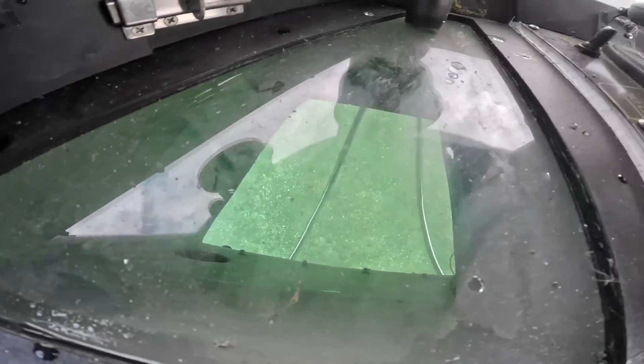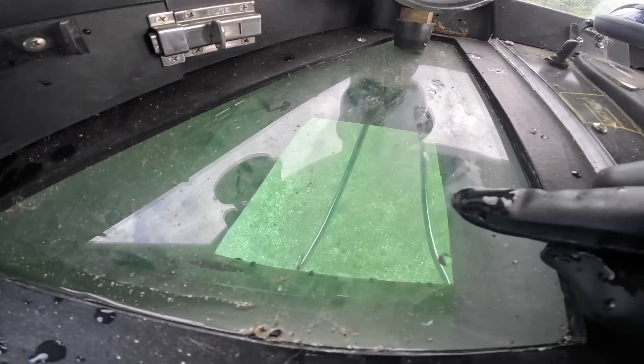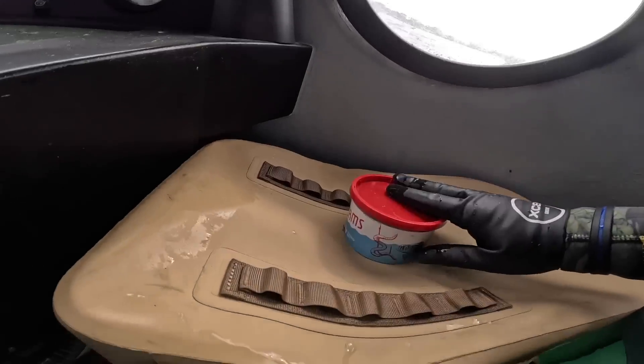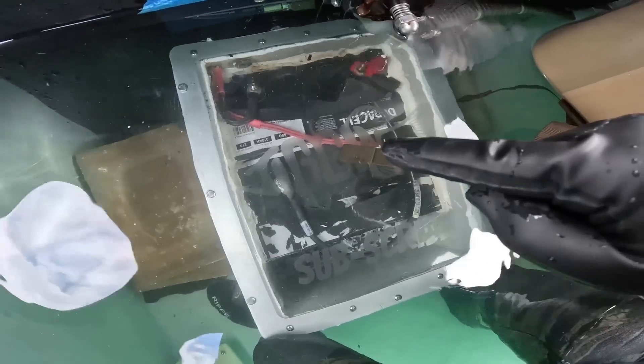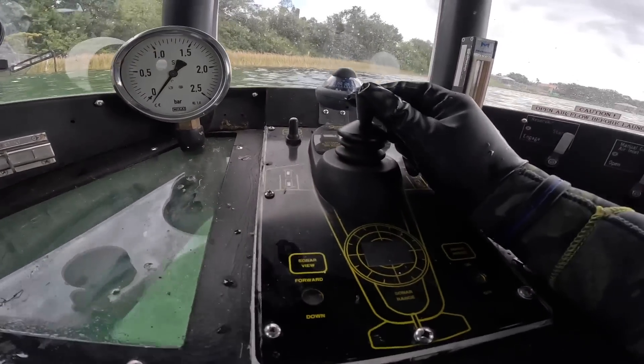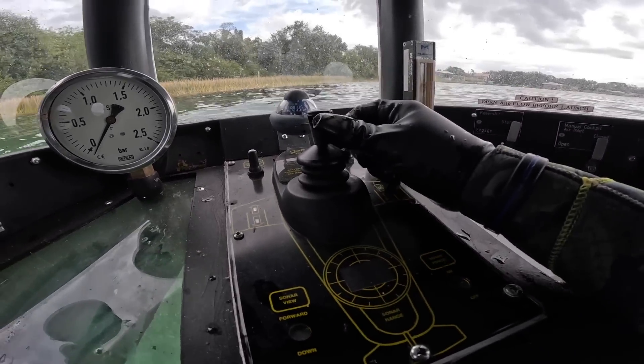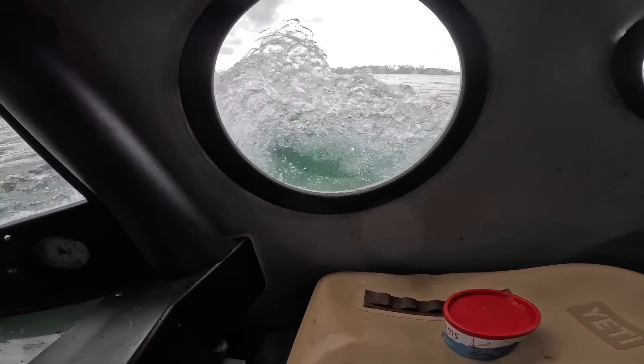Before we head down to the depths and go find some fish, let me give you a little submarine tour. Here is how I drive the submarine — you can see the water down there, you can hear it. Here's some of our worms — we're gonna put that on our little floating table. Our battery box is down there. Technically at any point it could explode, that is a thing, so we just have to be mindful of that.